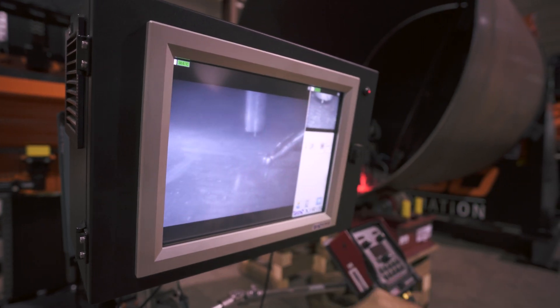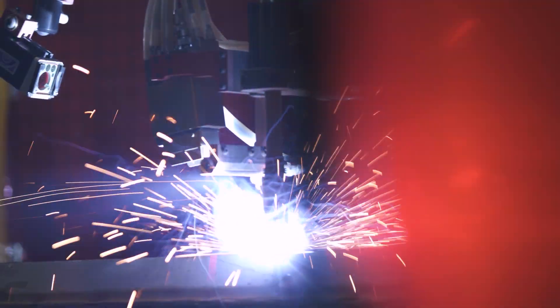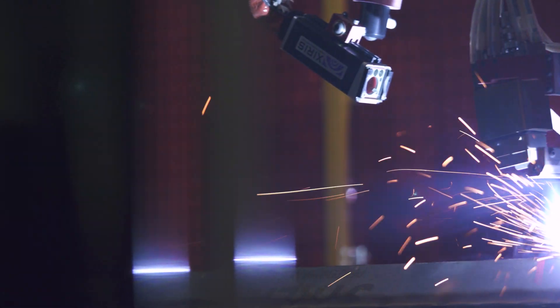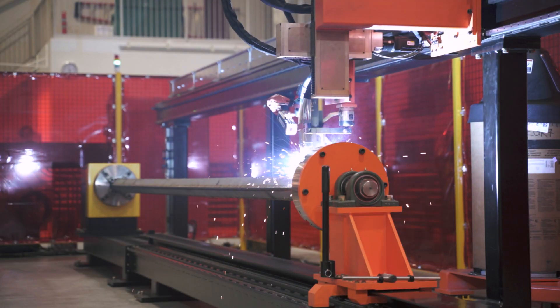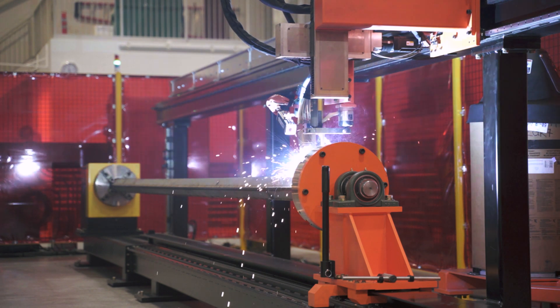one of the most important benefits of weld cameras is their ability to record and capture live video of the welding operation. This means the weld process can be recorded, stored, and reviewed offline, even on a different device. Recording can be an essential step for process verification and improvement. Often, our customers like to have the ability to play back their weld video in slow motion for process analysis.